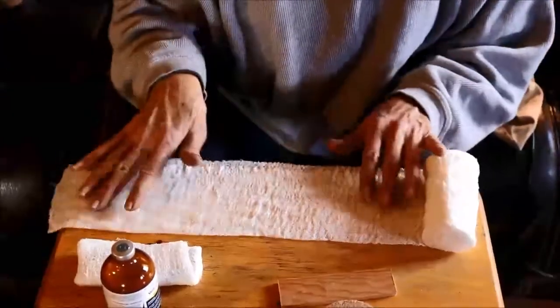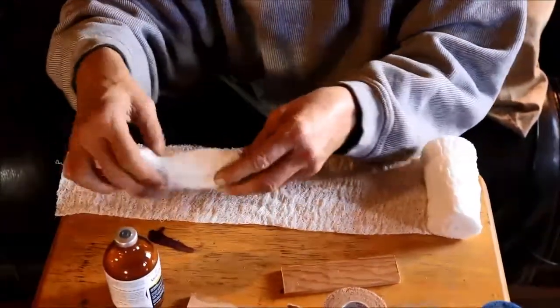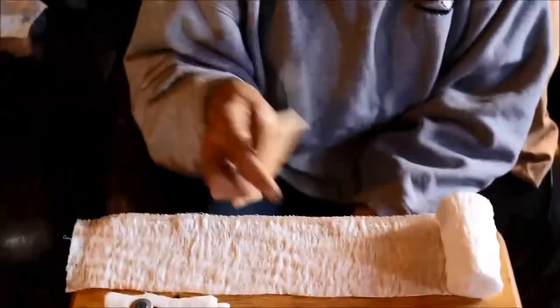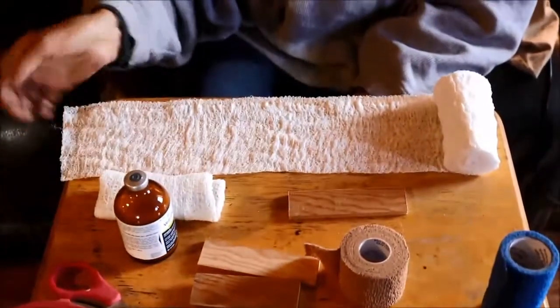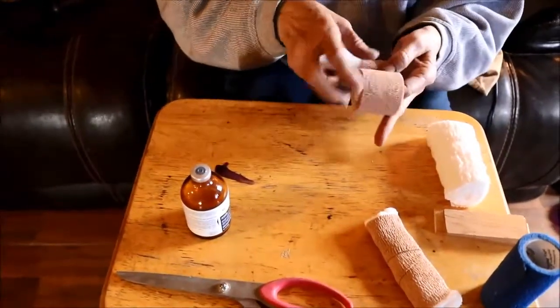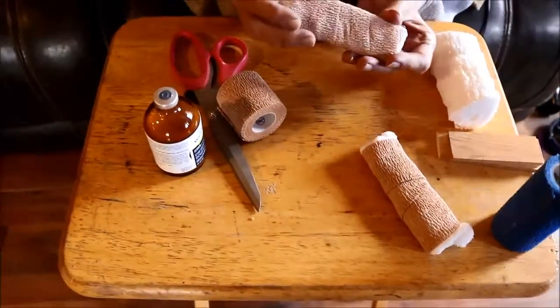So we'll bring him in here in a bit, but before we bring him in, I wanted to get things set up. We've got little wooden paddles, some gauze. I'm just wrapping this stick to keep the pressure off of his leg. That's working really good.